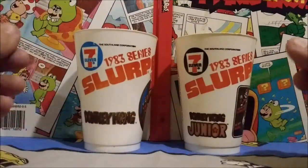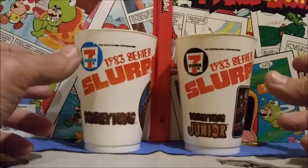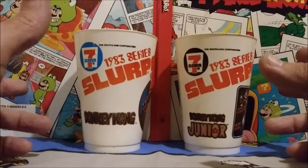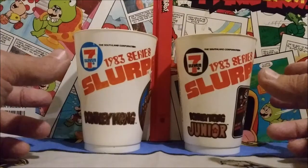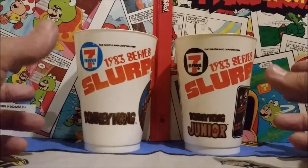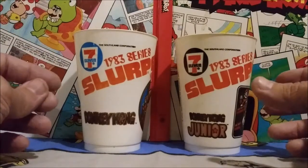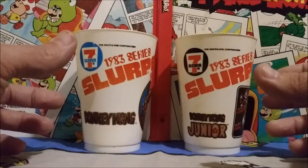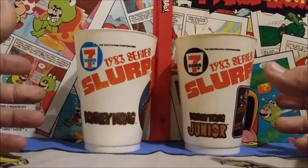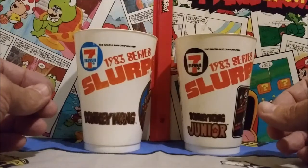So here are two of the 7-Eleven 1983 series arcade cups that I have in my collection. They're really cool. I came across them both for unbelievably only a dollar each, and they're just so awesome because I'm a big video game fan and collector, and I'm really glad to have these in my collection. So let's take a look at the ones that I have here.